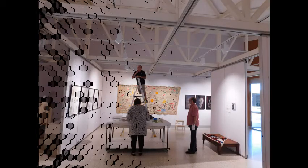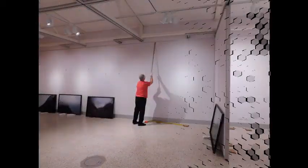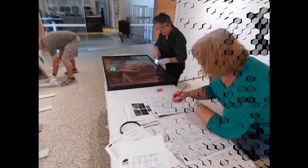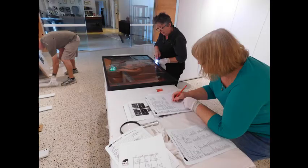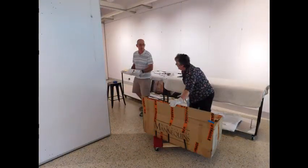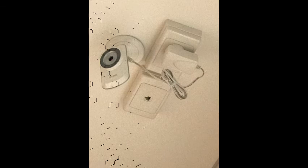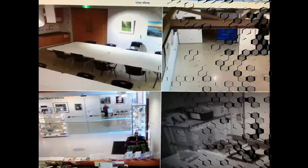Exhibitions are installed by suitably trained teams who also conduct condition reporting processes, working with artists to ensure the works are exhibited to a high quality. The art gallery has a security system and is monitored 24 hours. It is staffed by our coordinator and is also supported by a team of volunteers.